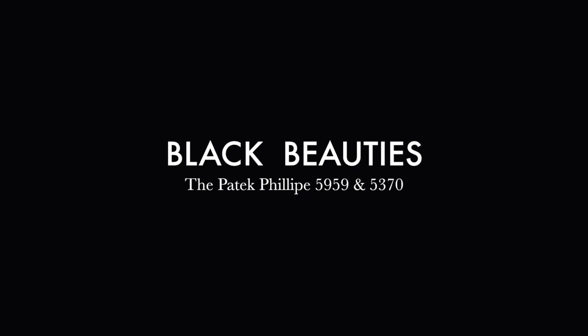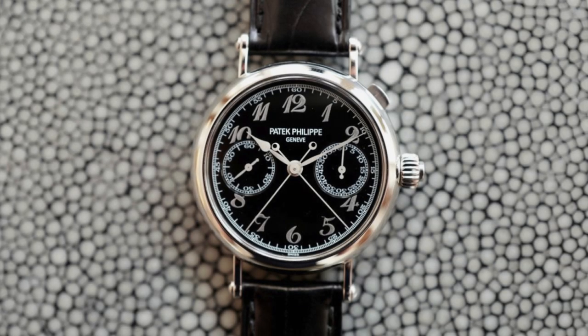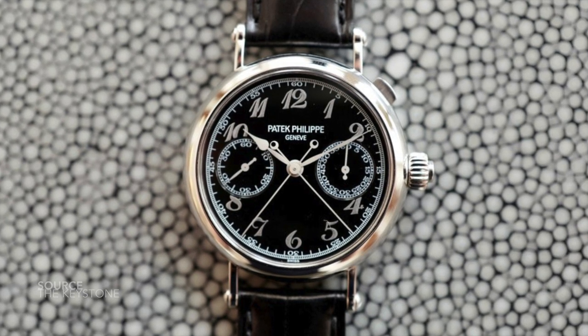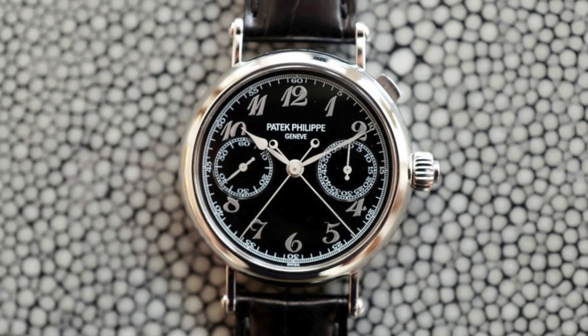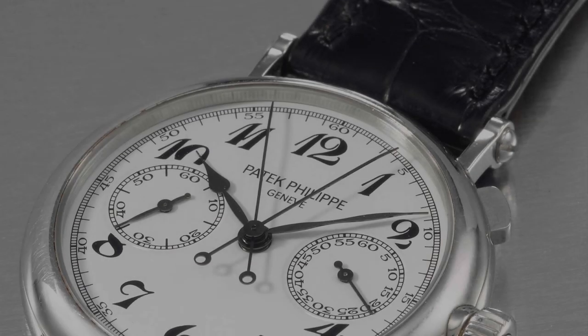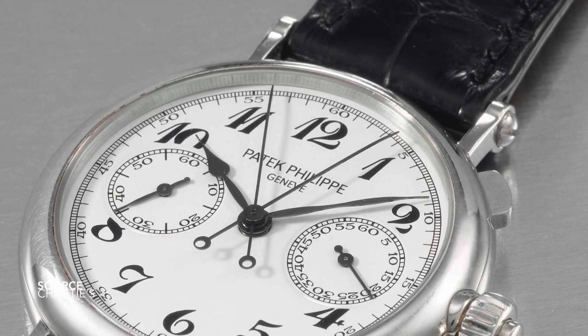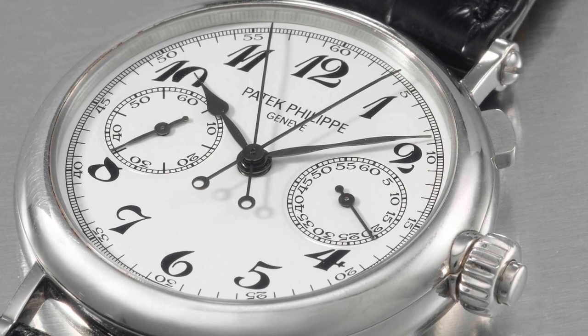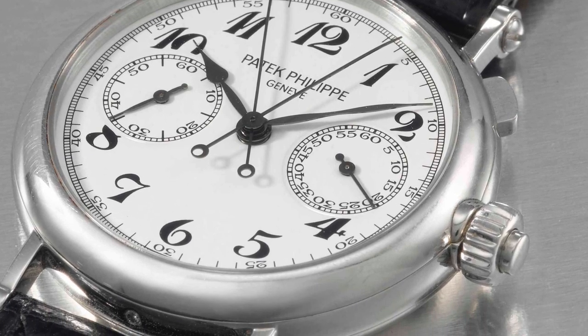We are going to sit back and look at two of the most fascinating chronograph references that Patek Philippe has ever made: the reference 5959 and 5370. Both are double split chronographs, both are very different yet similar in the family, and both are very important. Surprisingly, there hasn't been much discussion around the reference 5959 at all. I stumbled across it and really had to talk about it because it's such a character.